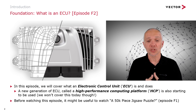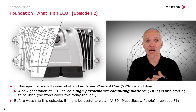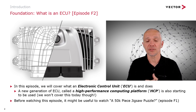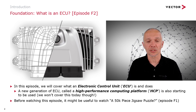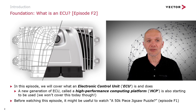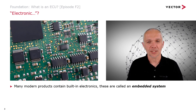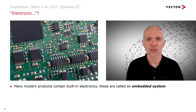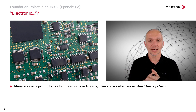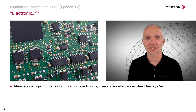Before you watch this episode, it might be useful to watch our first episode, episode F1, foundation episode number one, called 'A 50,000 Piece Jigsaw Puzzle,' just to give you a background of generally what vehicle EE systems have going on in them right now. So let's think about that phrase — electronic control unit. In the modern world, nearly everything seems to have electronics built into it in some way.